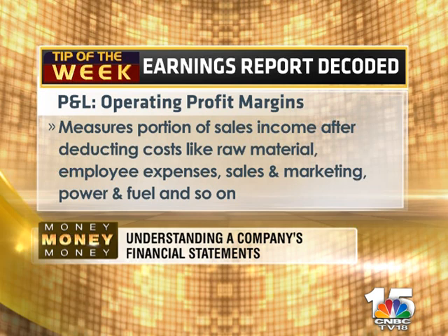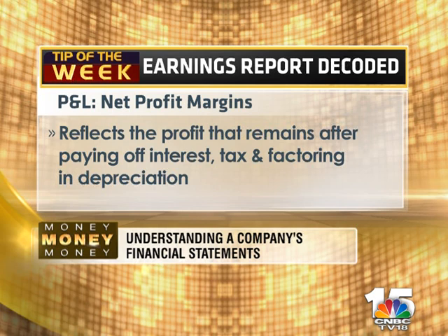OPM measures the portion of sales after deducting costs like raw materials, employee expenses, sales and marketing, power, fuel, and so on. Operating profit does not factor in expenses like depreciation, interest, or tax. Net profit margins reflect the profit that remains after paying off interest, tax, and factoring in depreciation.